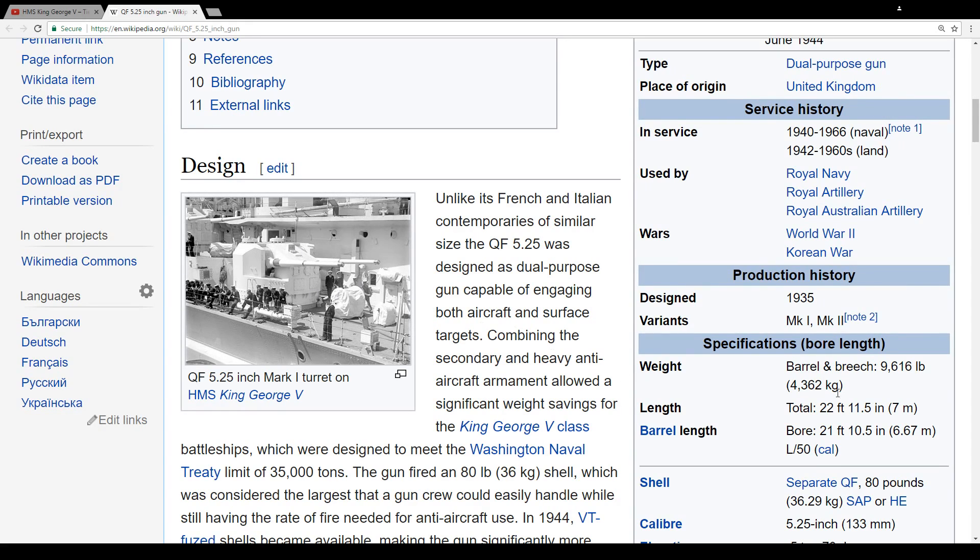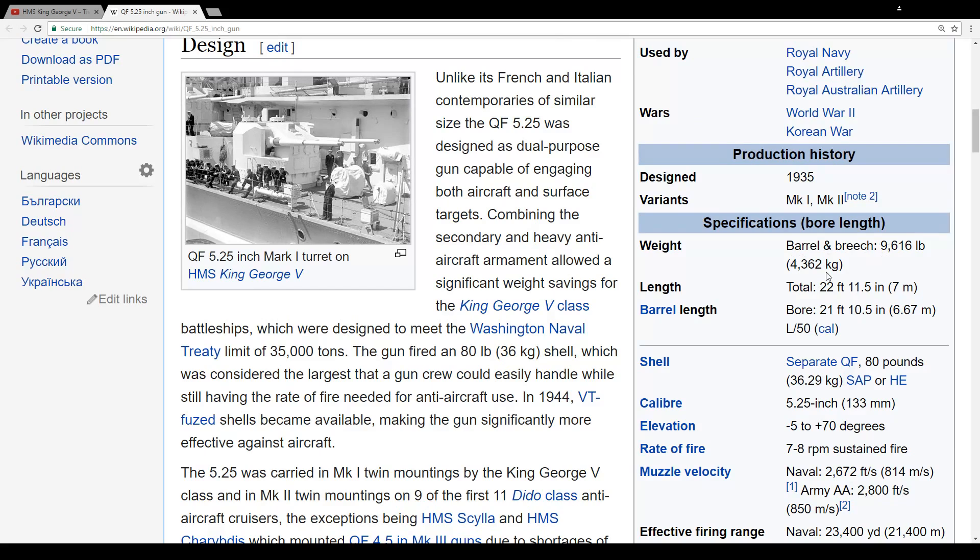And over here, you can see the barrel, the shells and stuff like that. 50 caliber turrets, and the shells are 80 pounds.